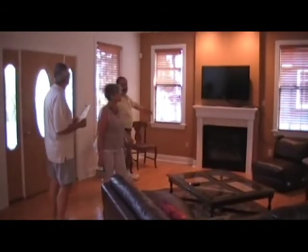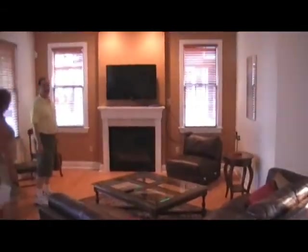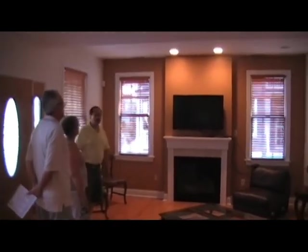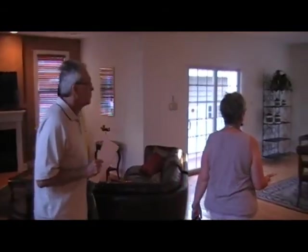As you can see, this beautiful home has a vented fireplace with a flat-screen TV mounted above it, plenty of recessed lighting, and hardwood floors throughout. Beautiful floors! Let's step into the dining room area now.